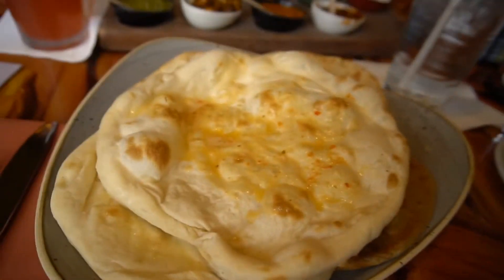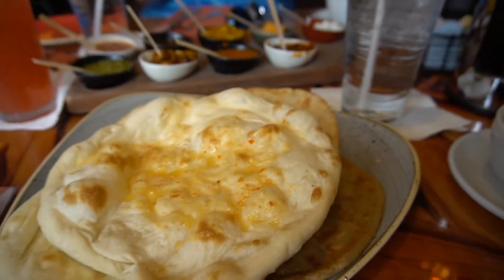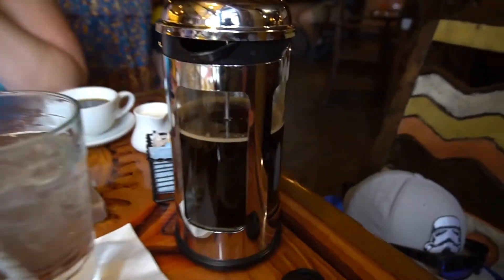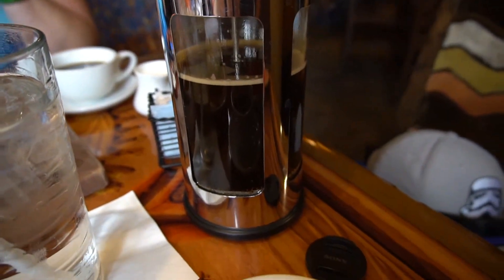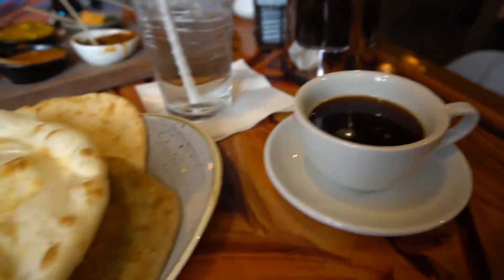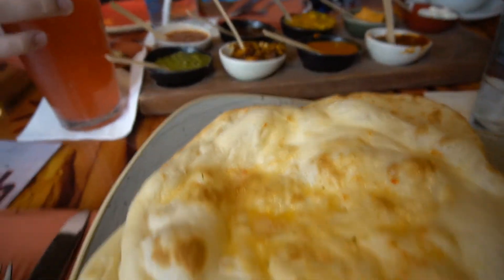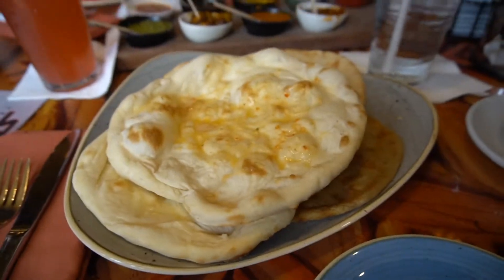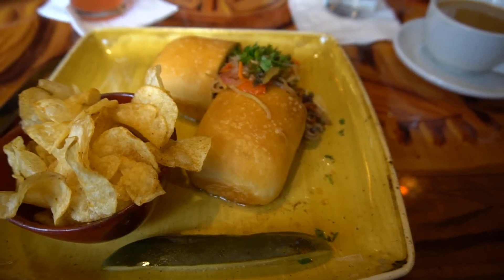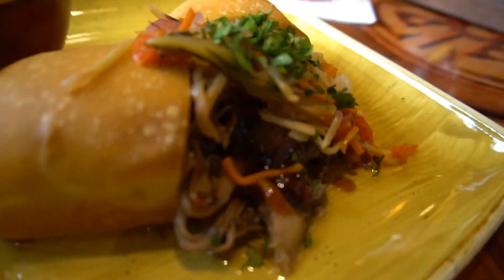These are the five breads — I don't remember what he said they all were. We also got the hot honey coffee for a beverage, and Alex got a pomegranate drink. Lunch is here — I got the coffee barbecue sandwich, it's a pulled pork.